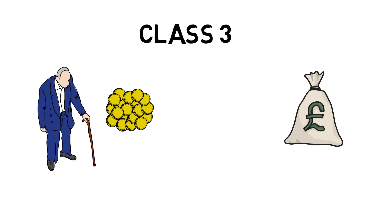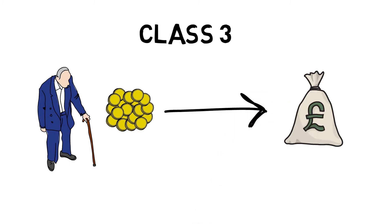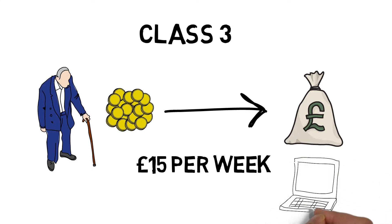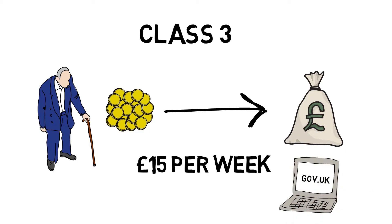This is where class 3 voluntary contributions come into play. These allow you to bridge gaps in your payment history. If you are eligible to make those voluntary payments they cost around £15 per week. You'll need to get in touch with HMRC to figure out how many payments you'll need to make and how you'll go about making them.